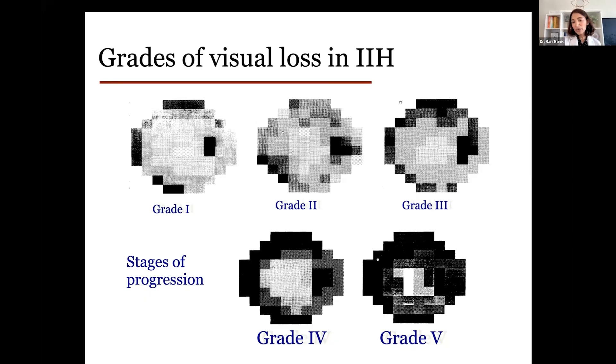Usually in grade one, the picture on the top left, there's an increased blind spot, and sometimes we start to see some peripheral loss. Grade two, there's more peripheral loss, and then grade three, more and more. Basically what happens with IIH is the visual field begins to constrict. In the most advanced cases, there's constriction of the visual field to the point where people only see in the center — essentially tunnel vision. They have lost all of their peripheral vision.